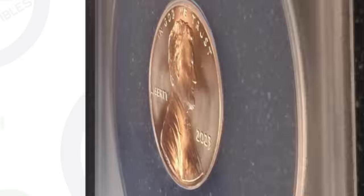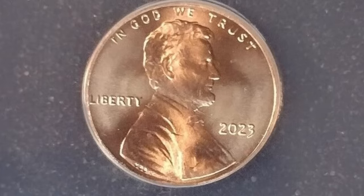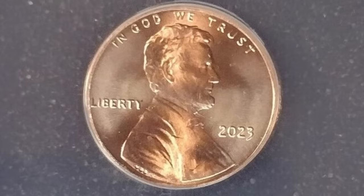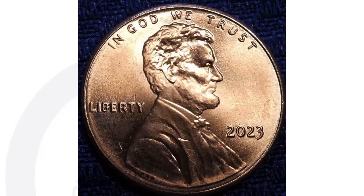First up we have a graded example. This is a 2023 Lincoln penny that has been authenticated and graded by ANACS. You need to zoom in very closely on the obverse — down by the shoulder of Lincoln you'll see the VDB initials. Those are supposed to be there, but if you look a little to the right of the B, you will see an extra V. That extra V next to the VDB initials is what you want to look for. This penny graded Mint State 67 Red and sold for $152 at auction. The more of these that are found, the prices could go down depending on how many are actually found over time.